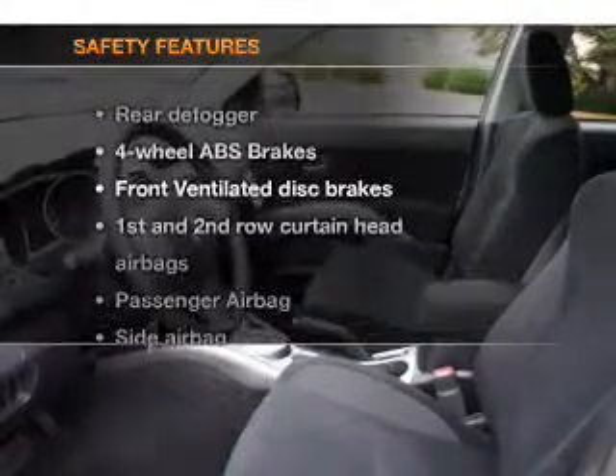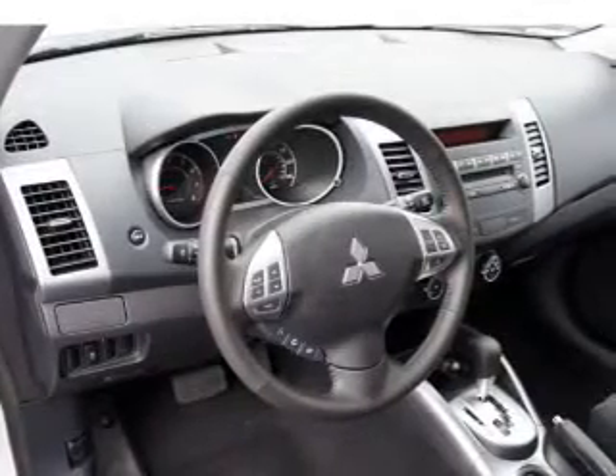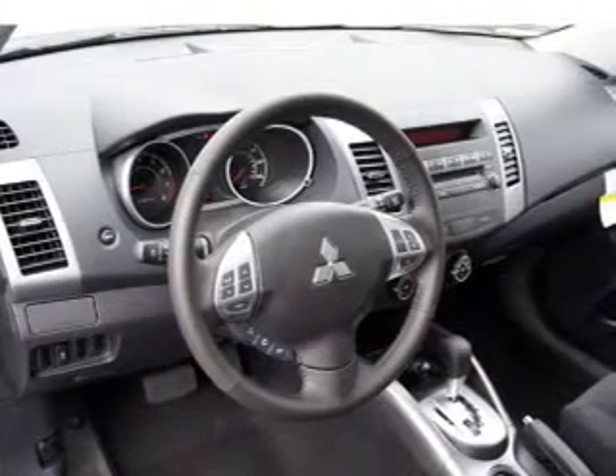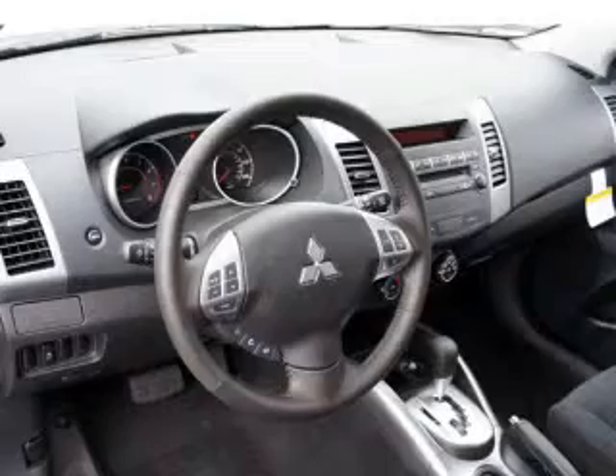If safety is a high priority, rest assured knowing these top safety components are included: front ventilated disc brakes, passenger airbag, side airbag, curtain head airbags, and stability control. Our website offers more information on all of our vehicles.